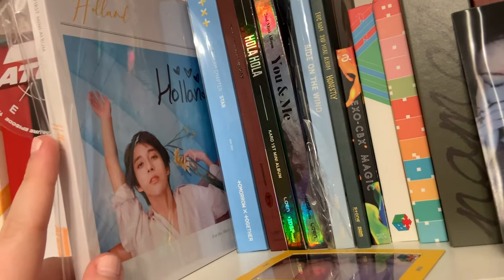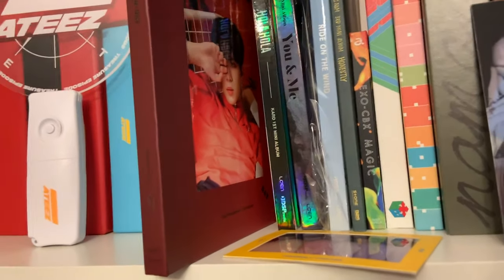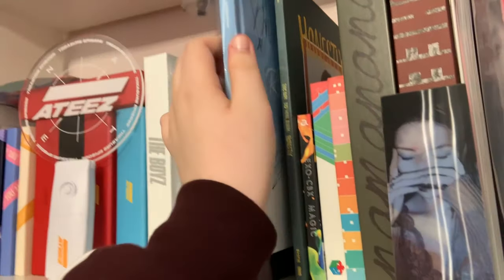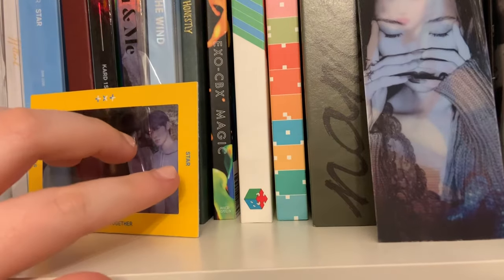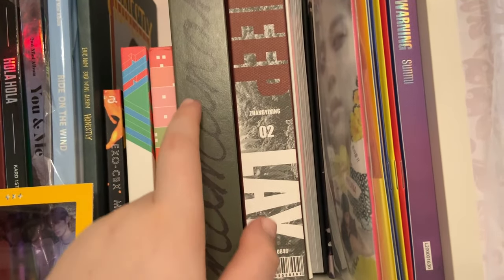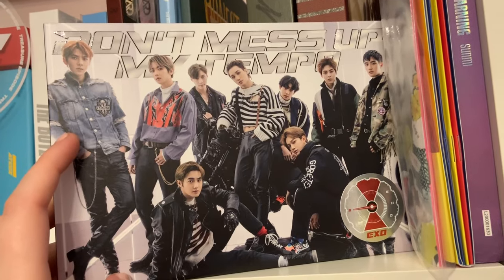I have a signed Holland album from his MyMusicTaste campaign. I have Tomorrow By Together's album, then Kim Donahn's D-Day — I really want to buy his two follow-up albums but haven't had the chance yet. Then I have all three of Card's albums including an all-member signed, Right On The Wind, Eric Nam's Honestly, and EXO-CBX's Magic and Human's Version, and Blooming Days. I also have some Lay albums — Namanana, I Tried, and Sheep, which is one of the most beautiful albums ever — plus Don't Mess Up My Tempo Vivace version because they put Lay in it.